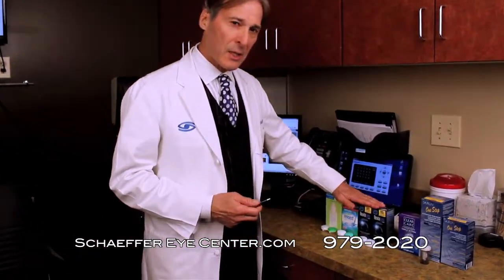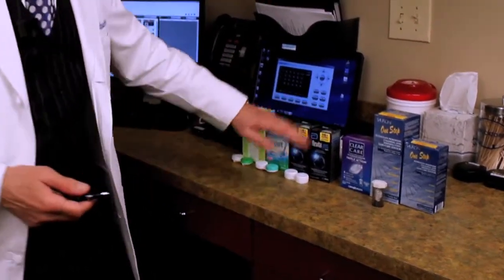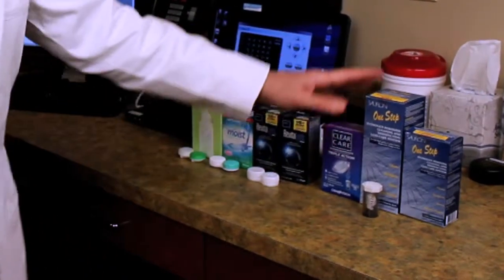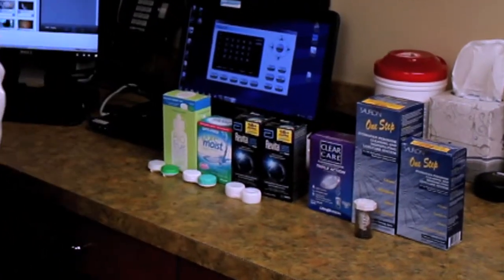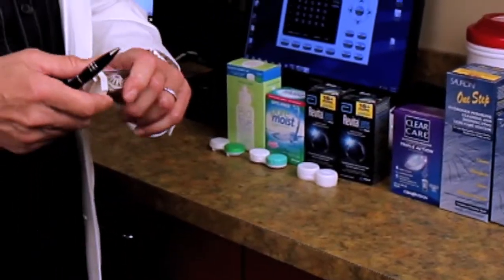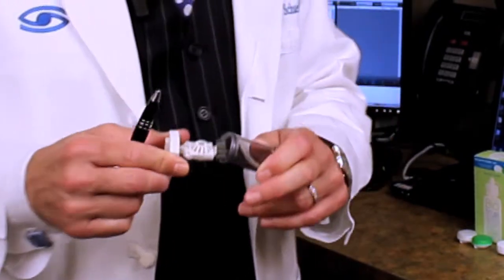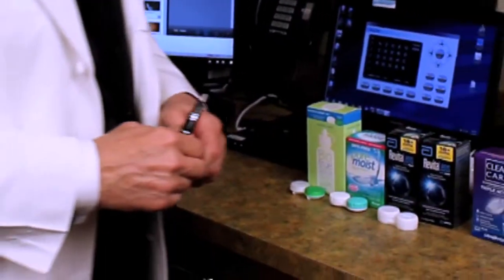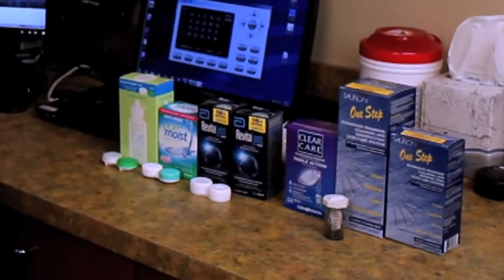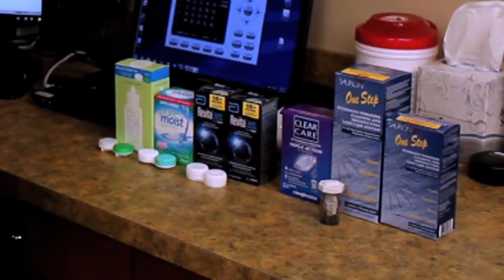We have MPSs — multiple purpose solutions — which rinse, clean, and do it all. And we have hydrogen peroxide. Hydrogen peroxide is one of the best ways to take care of contact lenses. It costs a little more and requires a special case that neutralizes the hydrogen peroxide and keeps the lens perfectly clean. The multiple purpose solutions are also wonderful.